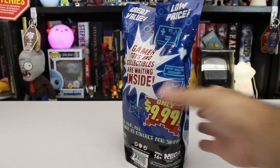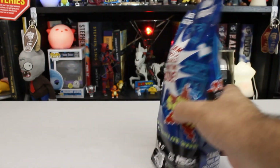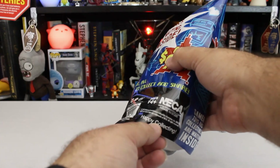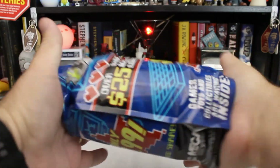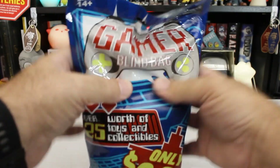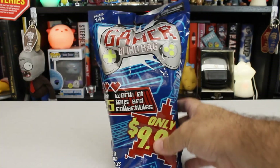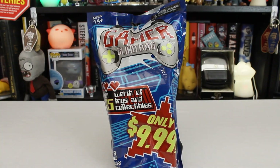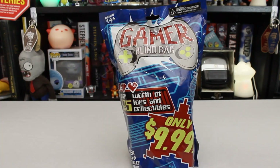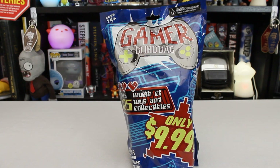This is put out by NECA, which puts out a lot of collectible items, and most of them are of fairly good quality. So I'm pretty hopeful that what's in here won't be complete garbage. They do wish us a happy collecting. Feeling it — there's definitely stuff in there. Something that's a little squishy right here, and then up here there's something that's like a hard box. Maybe like a ballpoint pen or something. Something fun and gamer-ish. So what do you say we open it up and see what is in a gamer blind bag?